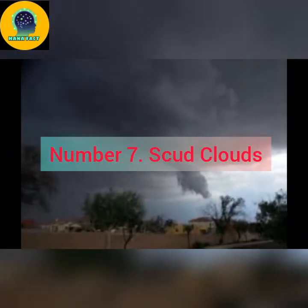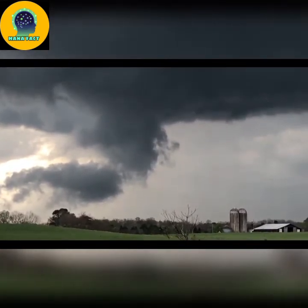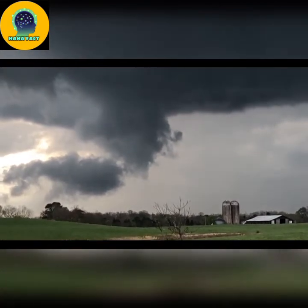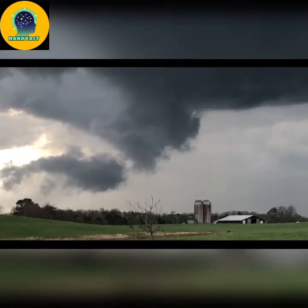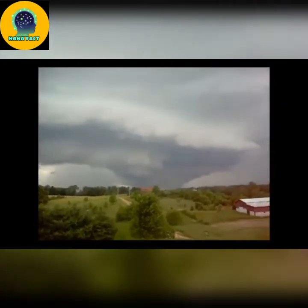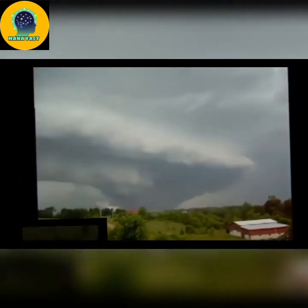Number 7: Scud clouds. These aren't dangerous clouds in and of themselves, but because they form when warm air from outside of a thunderstorm is lifted up by its updraft, seeing scud clouds is a good indication that a cumulonimbus cloud, and hence a thunderstorm, is nearby. Their low height above ground, ragged appearance, and presence beneath cumulonimbus and nimbostratus clouds mean scud clouds are often mistaken for funnel clouds. But there's one way to tell the two apart: look for rotation. Scud clouds do move when caught in the outflow downdraft or inflow updraft regions, but that motion typically is not rotation.